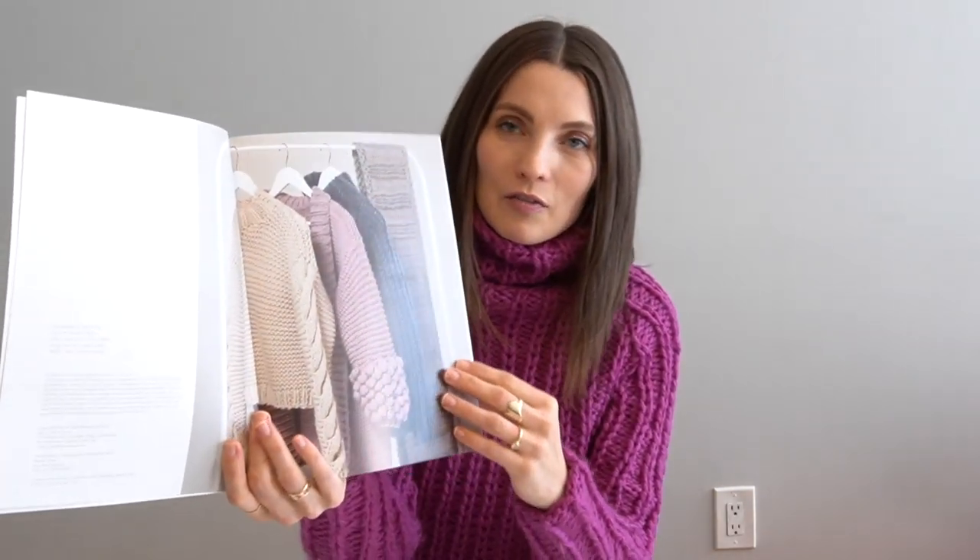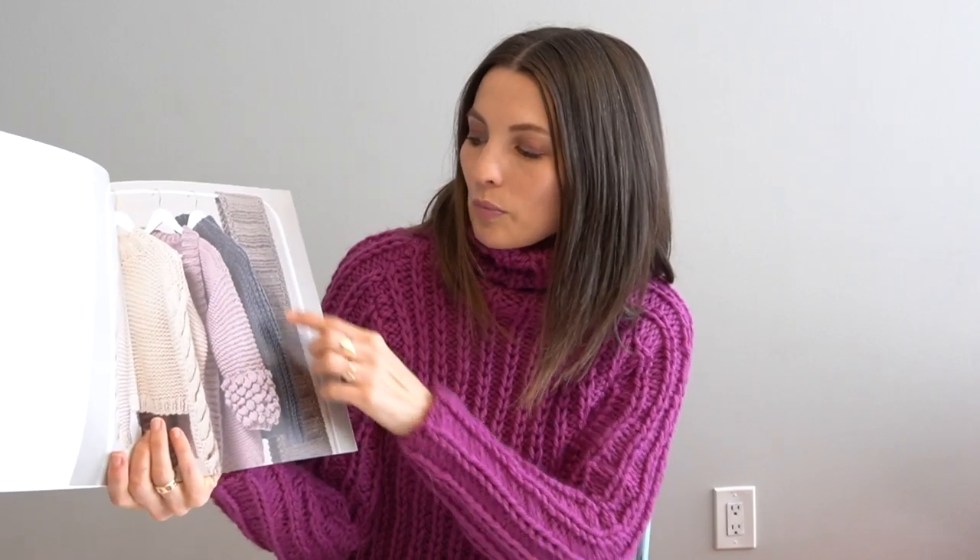Here are some of the projects on the first page — there are four pictured here. This dark bluish-gray one is the one that I'm wearing. It's called Moon.